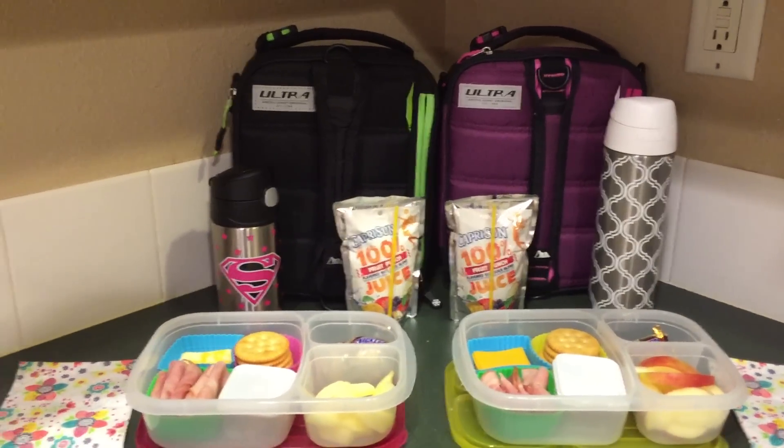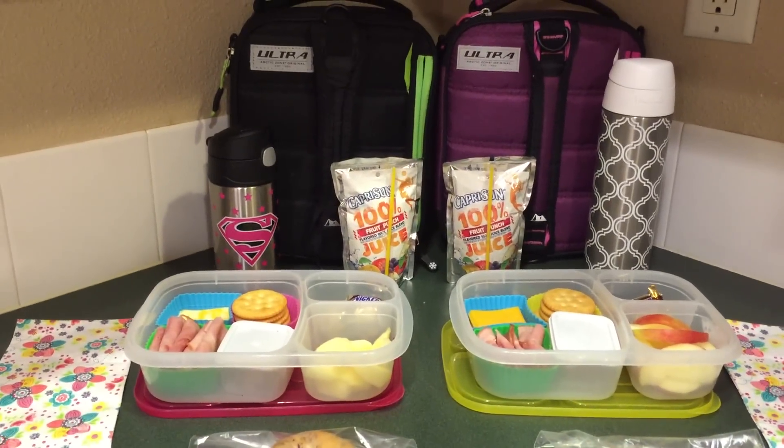Hello everyone! Sassy Lunch Mom here for this week's lunch on Monday.